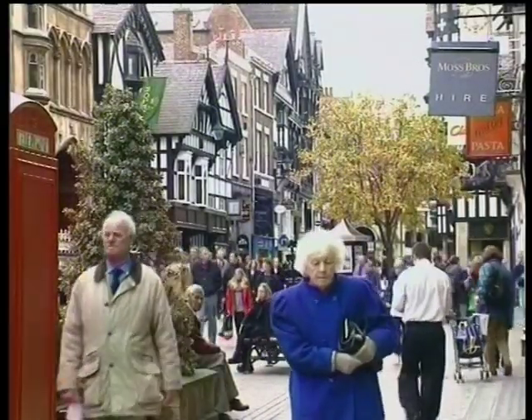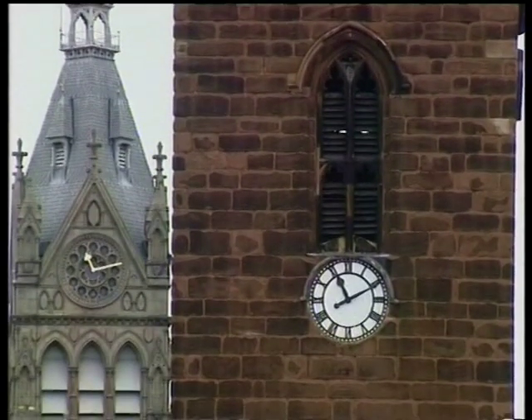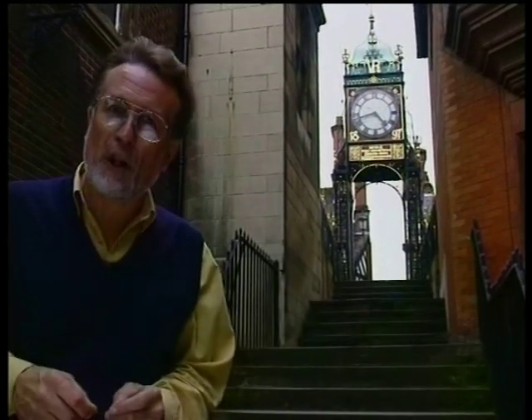It's such a contrast from my seaside home an hour away. In Chester, if you want to know the time, you just need to look skywards. In this city of clocks, the most famous of all is this Eastgate clock, which was erected 102 years ago to mark Queen Victoria's Silver Jubilee. It's said to be the second most photographed clock in the world.